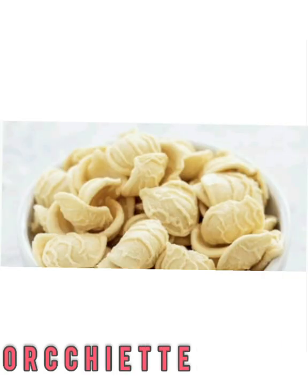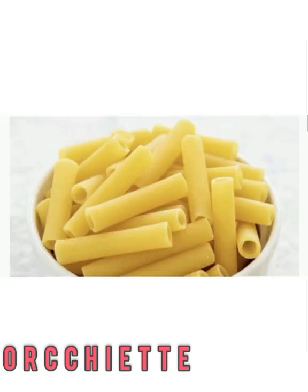Orecchiette. These noodles are often compared to the shape of ears, and you can see why. While it's a diverse type of pasta that works well with most recipes, cream sauces love to cling to it. The little dips in its centers look small, but work magic for catching sauce and flavor.